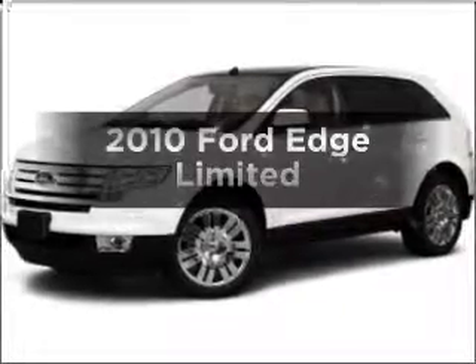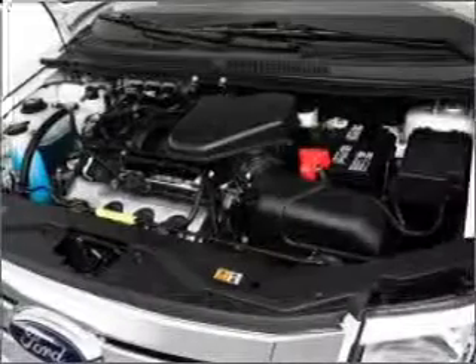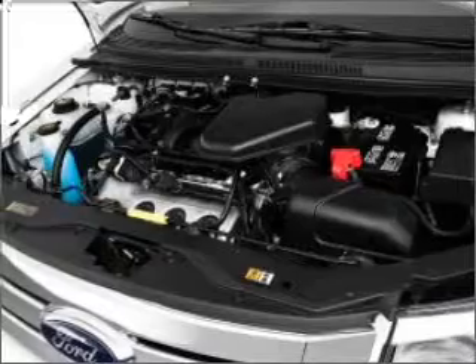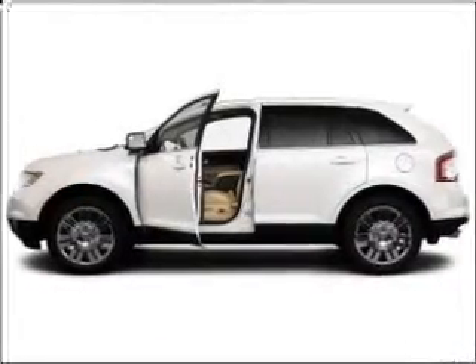Check out this 2010 Ford Edge — this is the set of wheels you've been looking for. With a solid 6-cylinder engine that responds smoothly to its 6-speed automatic transmission, and brake safely with the anti-lock braking system.